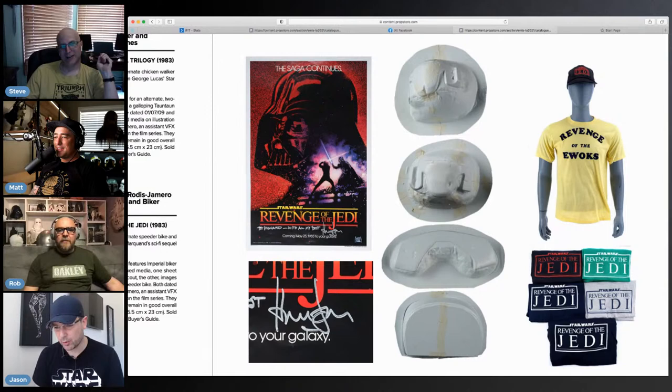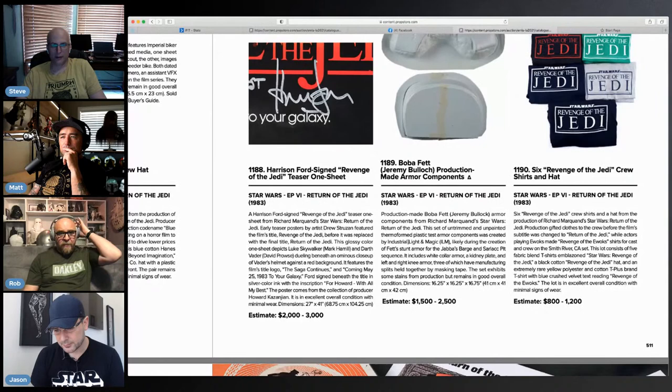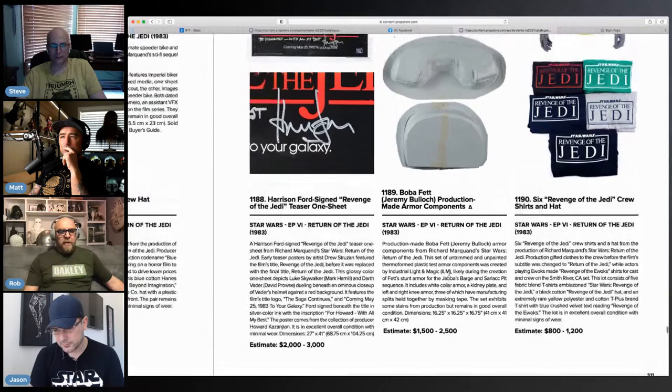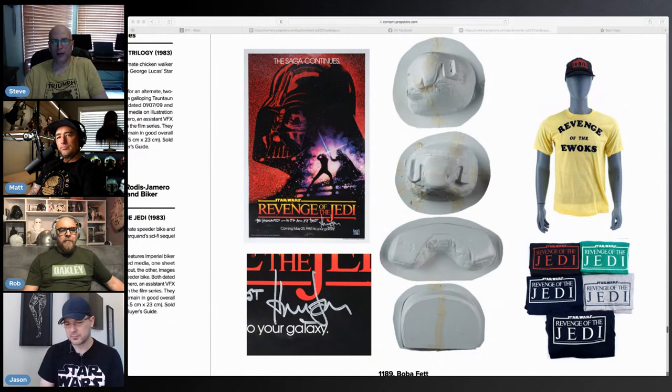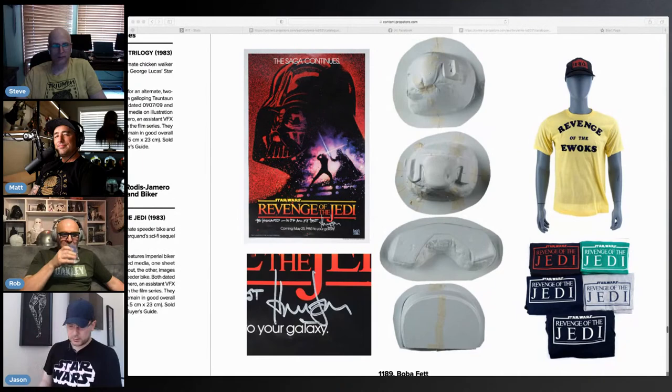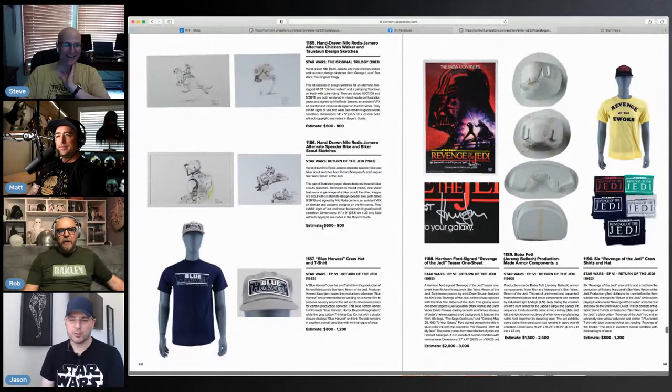Look at that Boba Fett armor — I believe this is made off the stunt set, but I'd need to look into it more. The price on this is going to be a lot higher than the estimate. Hey Rob, I want to spend a little recording session with you getting all your grunts onto the soundboard.